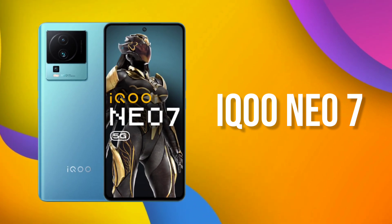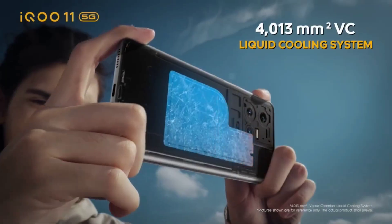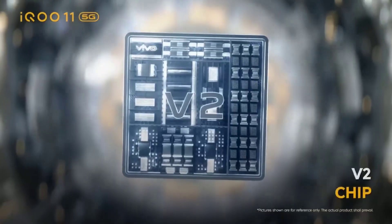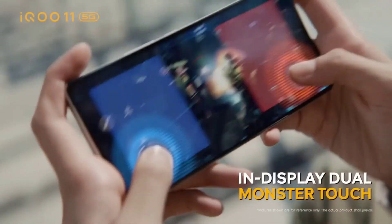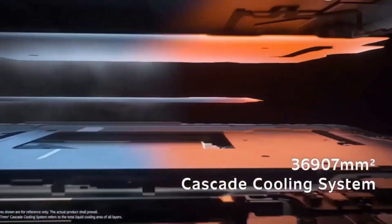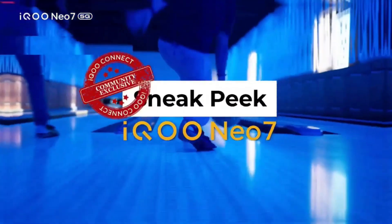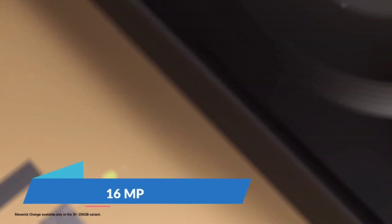Our list starts at number 5: the iQOO Neo 7 smartphone. iQOO phones are generally made with a gaming concept. This phone packs a powerful Dimensity flagship processor, so the performance is great. The camera is also good — it features a 64MP main camera with 2x optical zoom and 4K video recording.